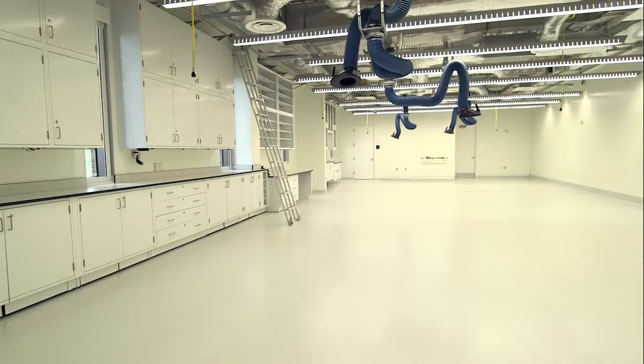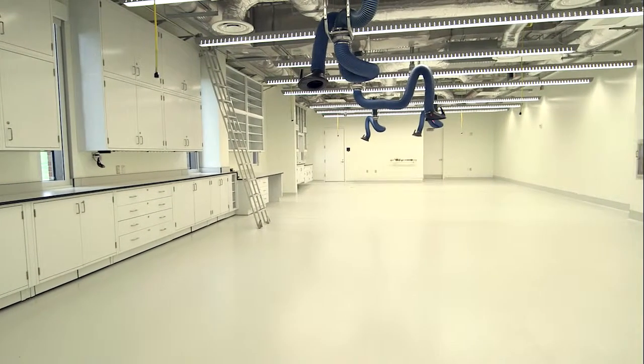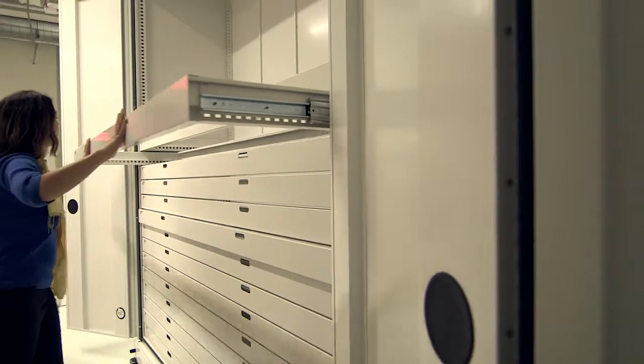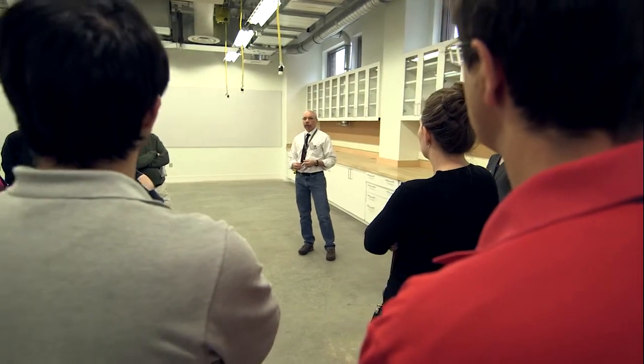The 20,000 object textile collection is going to be stored here, and this will be the place that scholars will come to view original works. Materials will be available online to see images, but to examine the work in place, you'll come out here.